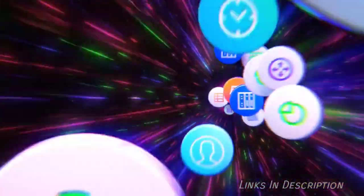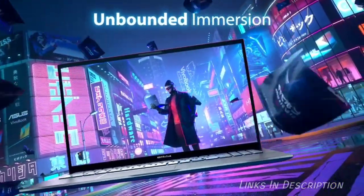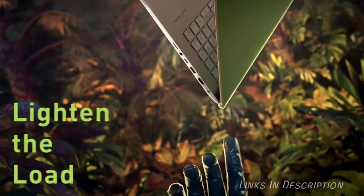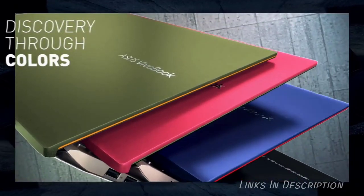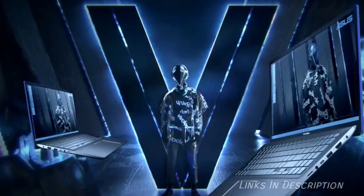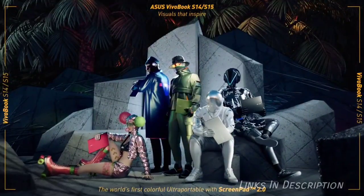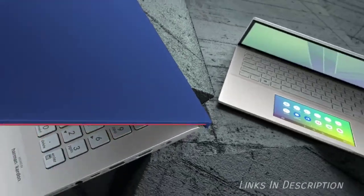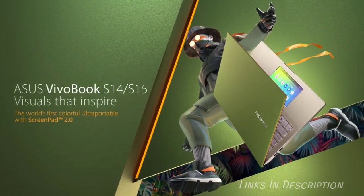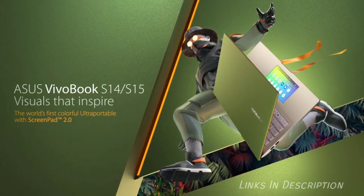In this laptop, you are getting a vivid screen, an ErgoLift hinge for a better typing position and that legendary Asus ScreenPad to improve your productivity. So you are basically getting a feature-rich laptop for considerably less than its rivals. Buy this laptop for its bright, colorful 15.6-inch screen. It weighs around 1.8 kg and features a powerful i7 processor. The disappointments are merely average battery life, only 1080p resolution, and the ScreenPad is a bit awkward. Links are given in the description.